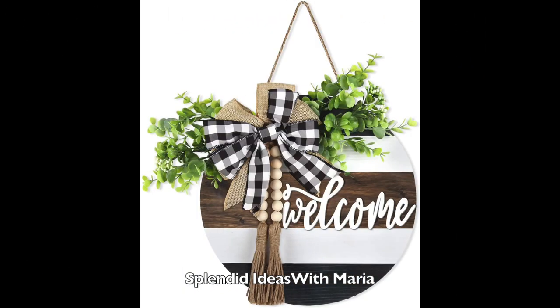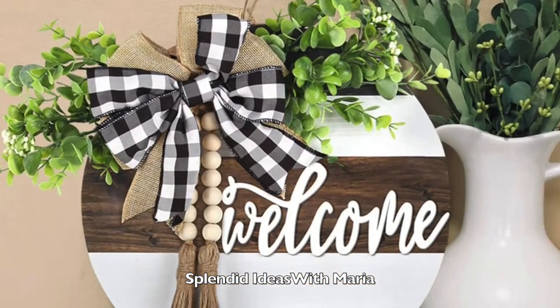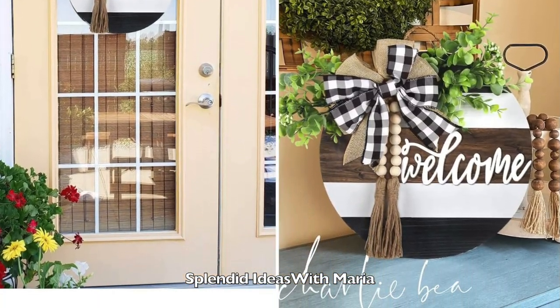Number nineteen is this elegant retro welcome home sign. This simple yet classic color and pattern design makes this home sign more beautiful and attractive. You can hang this beautiful welcome sign or place it on a shelf.